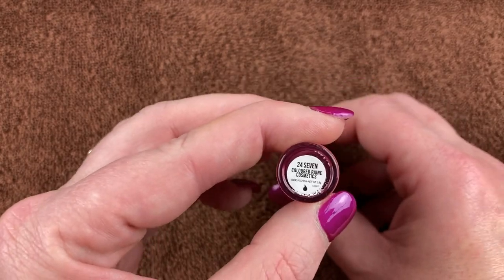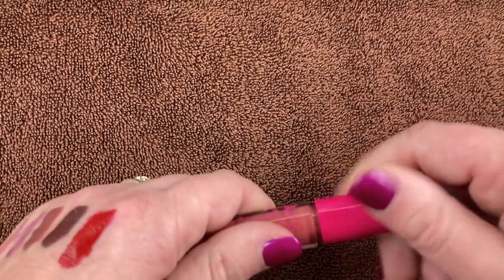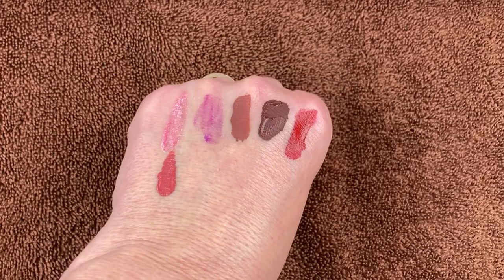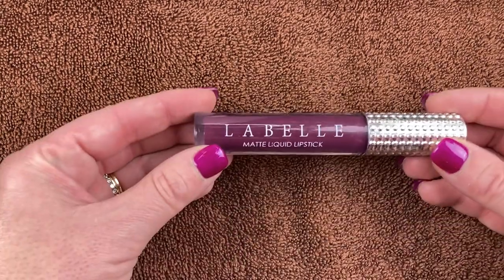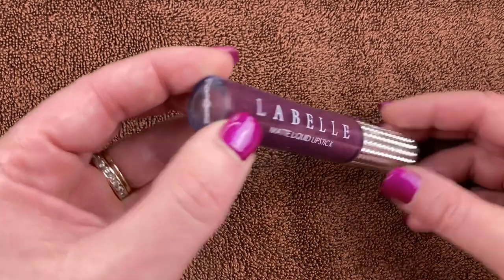I have this one from Colored Rain in the shade 24/7. I love this — a kind of corally nude shade. It dries down really well and will stay on your lips all day. This is one of my absolute favorite liquid lipsticks that I own.